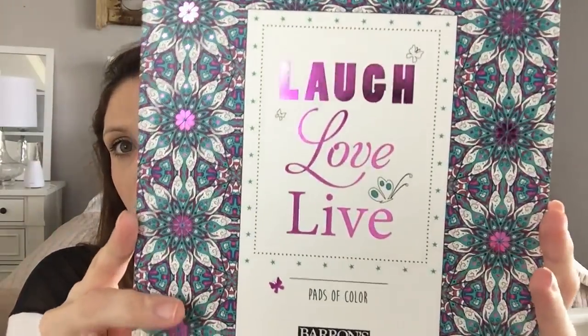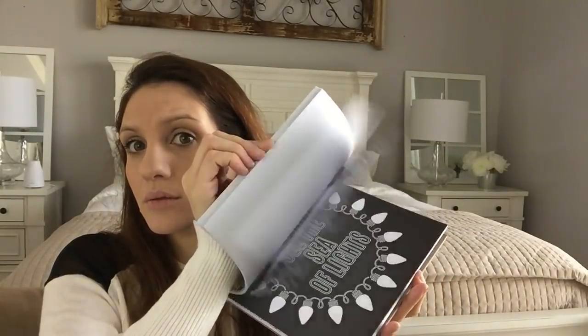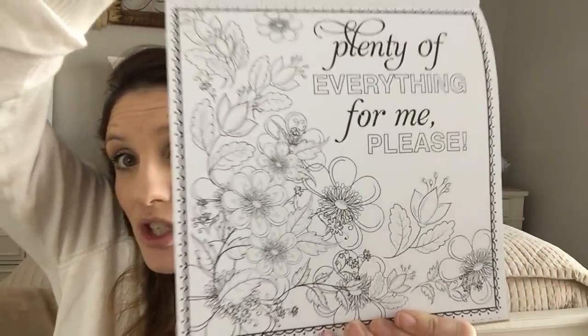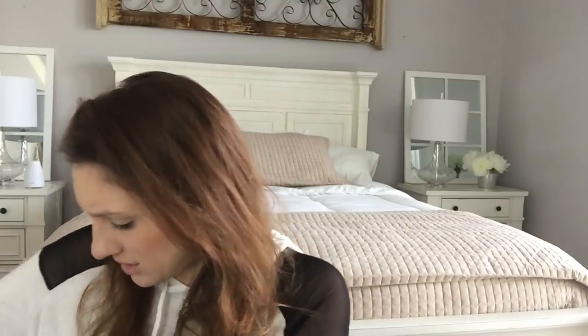The next thing — how gorgeous is this cover? Look at this purple foil. This is an adult coloring book called 'Color for an Hour,' and I thought this book was stunning. I actually prefer kids' coloring books — I like larger images rather than these very intricate tiny images that you need coloring pencils or really super thin markers for. But I definitely want to try this out. One dollar — I don't know what to say about that.